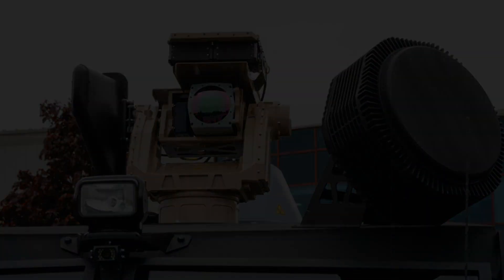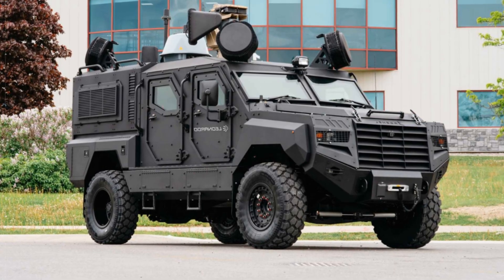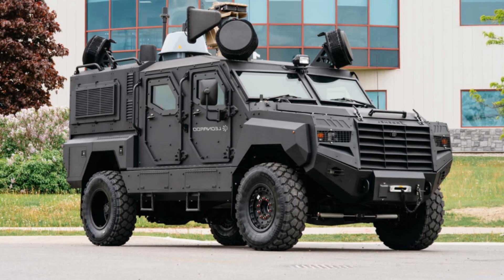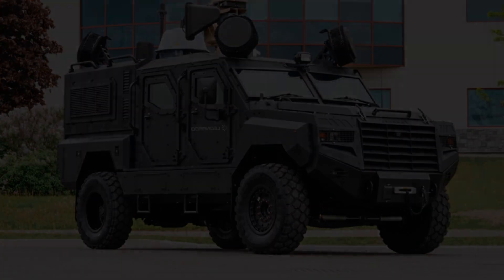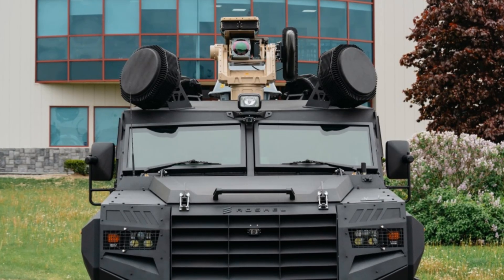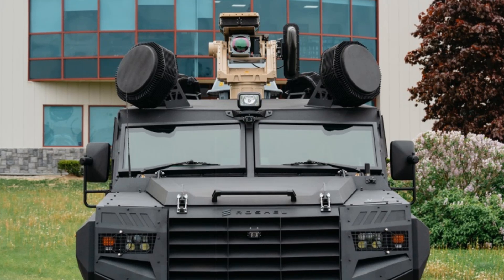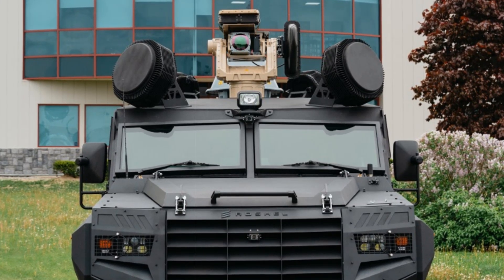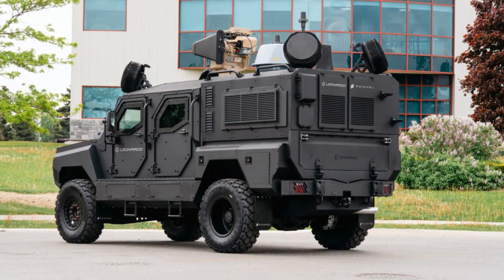Usable in both stationary and mobile operations, Falcon Shield Mobile — tailored to Roshel's new vehicle — offers long-range threat assessment and can operate independently or as part of a distributed defense network. Its modularity allows for future sensor upgrades and mission expansion. Both the Royal Air Force and Canadian Armed Forces have validated Falcon Shield's effectiveness in live operations.